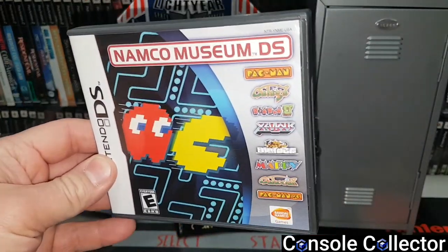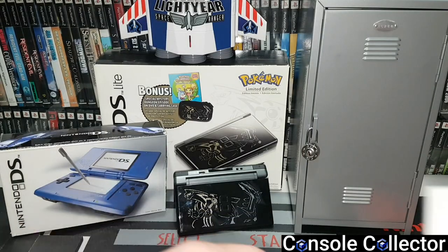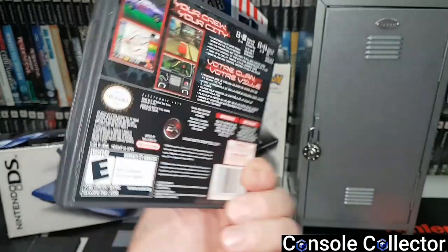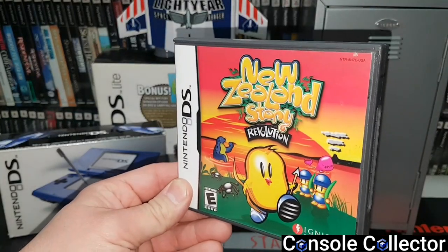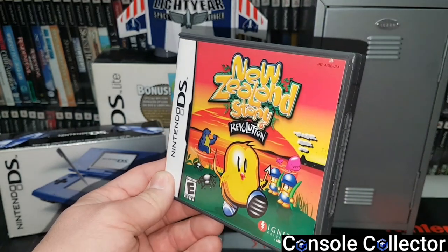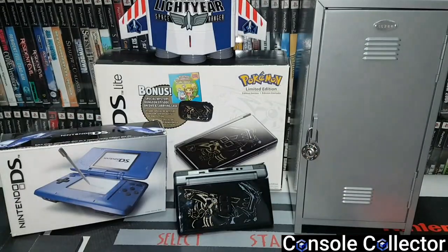Namco Museum DS, just some classic Namco games on the go. Need for Speed Carbon Own the City — I liked the GameCube version but this one is definitely not as good, though it was decent back in the day for on-the-go racing. New Zealand Story Revolution — this is actually a remake of Kiwi Craze on the NES, which is one of my favorite childhood NES games. I really love this game, it's awesome and it's pretty uncommon — I've never seen another copy besides my own.